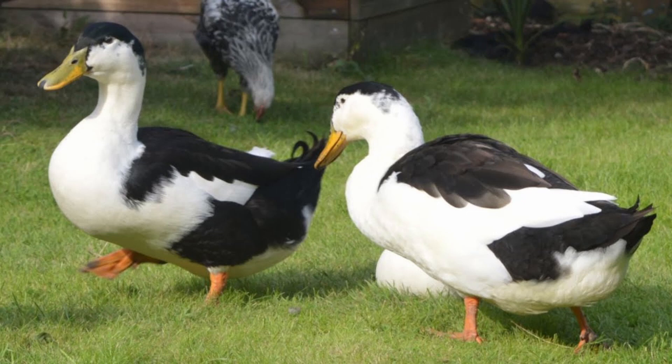While magpie ducks may not rank high on the most popular duck breed to own list, they do sit high on the most productive duck to own list. Known for being decent meat birds and prolific layers of quality eggs, magpie ducks also check the boxes as friendly pets and eye candy for the pond.